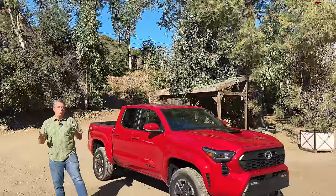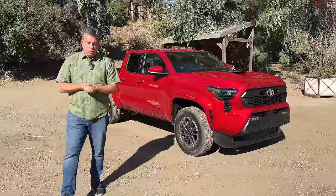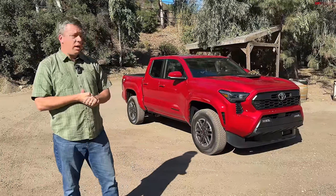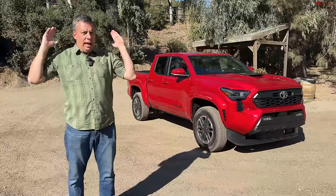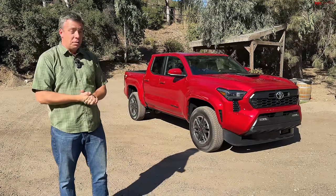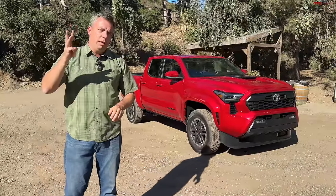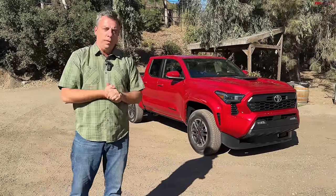Which all-new 2024 Toyota Tacoma is best for you? In this first drive video, I'm going to try to get to the bottom of this question. There are like eight bajillion trim levels and options on the new Tacoma, so it's kind of hard to figure out. But I'm going to do it by driving three trucks and showing you all the features.